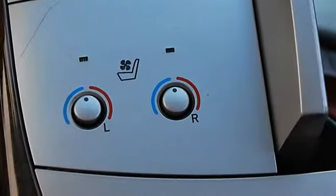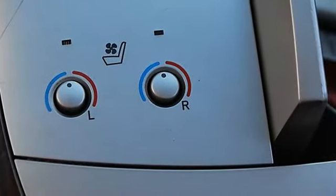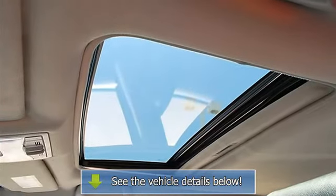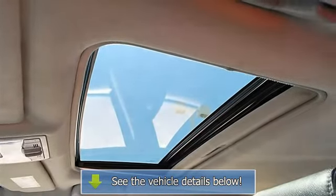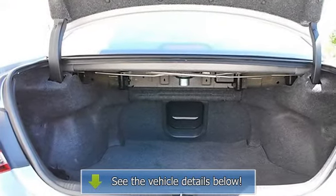Power driver seat, power passenger seat, leather seats, bucket seats, heated driver seat, heated passenger seat, driver lumbar, seat memory, cool driver seat, cool passenger seat, pass through rear seat, second row bench seat.